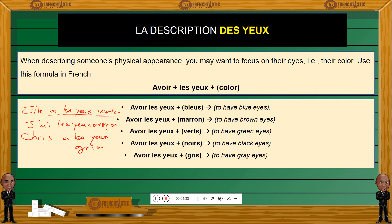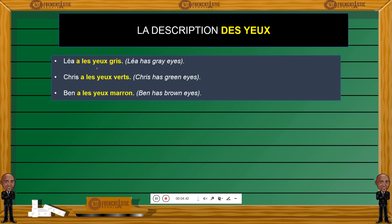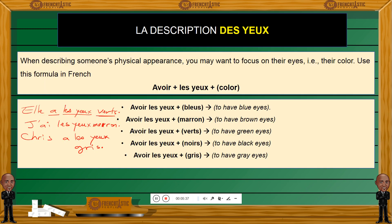As well as orange — orange also doesn't take any S. Let's look at a few more examples: Lea a les yeux gris — Lea has gray eyes. Chris a les yeux verts — Chris has green eyes. Ben a les yeux marrons — Ben has brown eyes. Go ahead and come up with a few random names — friends, family members — and write in French the color of their eyes. For example: mon père a les yeux... My father has, you know, whatever eye color. Ma mère a les yeux. Ma tante a les yeux — my aunt has blue eyes. Write it in French to practice not only the spelling but also the structure: avoir les yeux followed by the color.